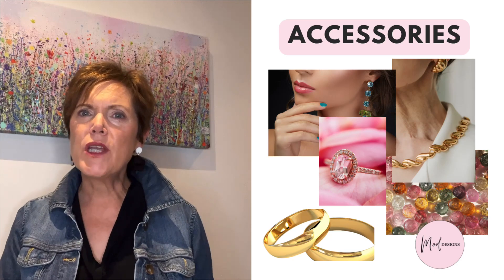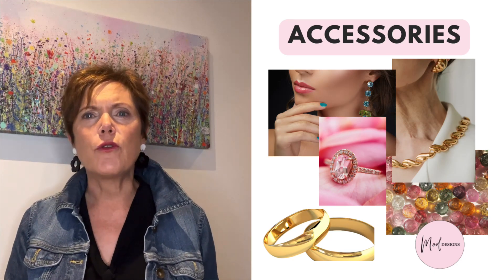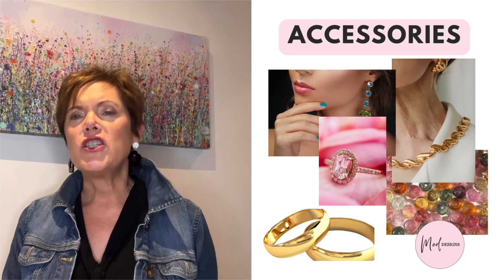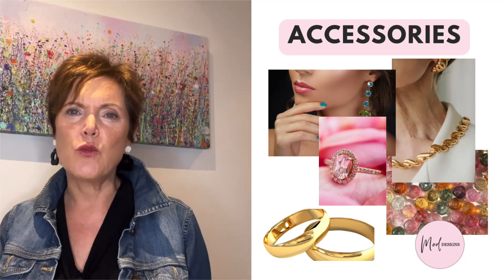The best metal for spring is a warm yellow or rose gold. Shiny metals rather than matte finishes work best. Gemstones such as emerald, topaz and yellow or pink tourmaline suit the spring skin tone also.